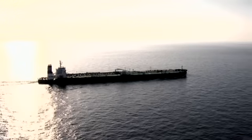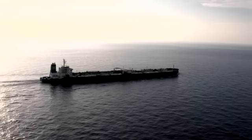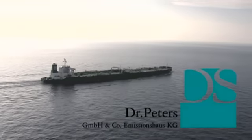VLCC supertankers with double hull — the oil transportation of the future. And a dynamic and secure investment.